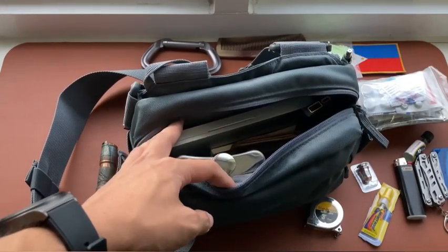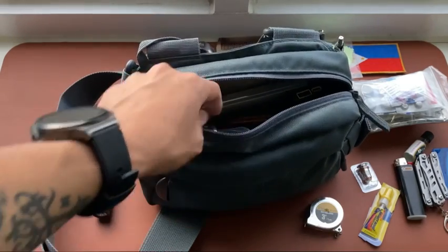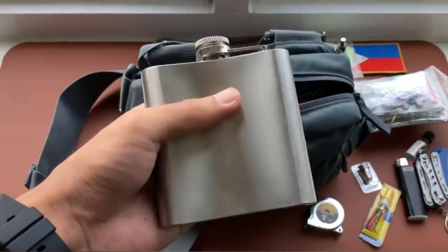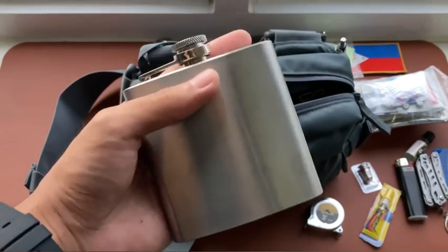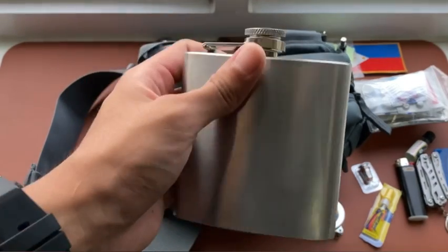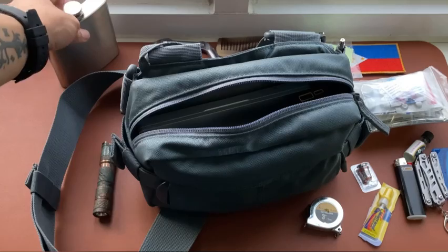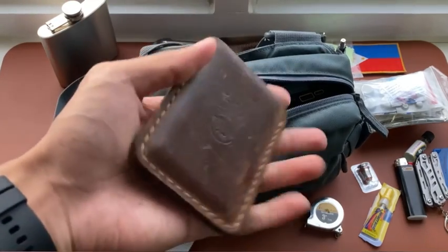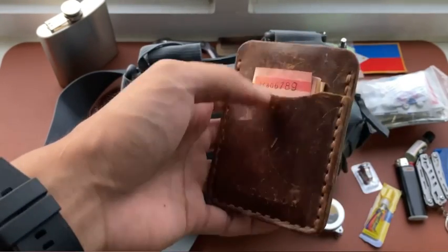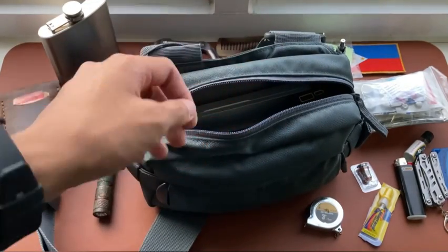The biggest compartment is my tech bag with some of the most important everyday items, especially for school. First is a small stainless flask — it doesn't carry liquor but a small amount of water for when there's no water fountain nearby. I also carry a slim bill holder and card holder for my cards and some cash.